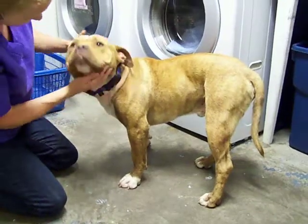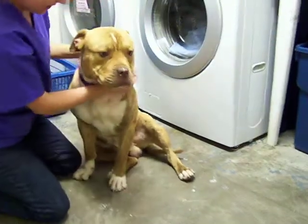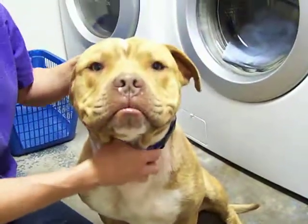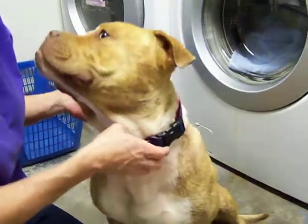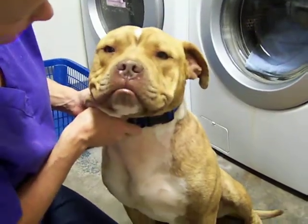This is Simba. He is an 11-month-old pit bull — specifically a red-nosed pit bull with razor-edge bloodlines. A red-nosed pit bull with razor-edge bloodlines. That is impressive.